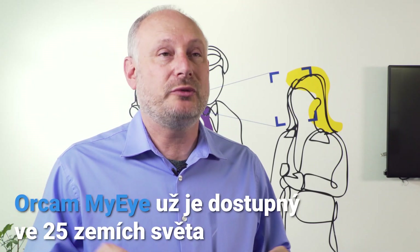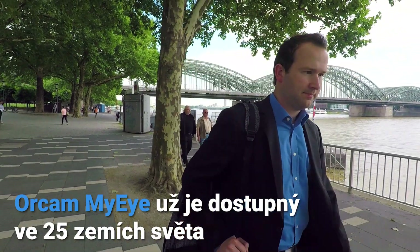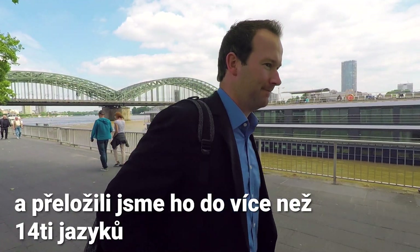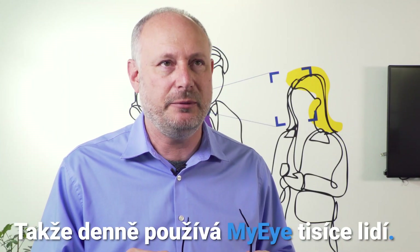OrCam MyEye is already available across 25 countries in the world, and we've translated it into more than 14 languages. So we have already thousands of people using MyEye on a daily basis.